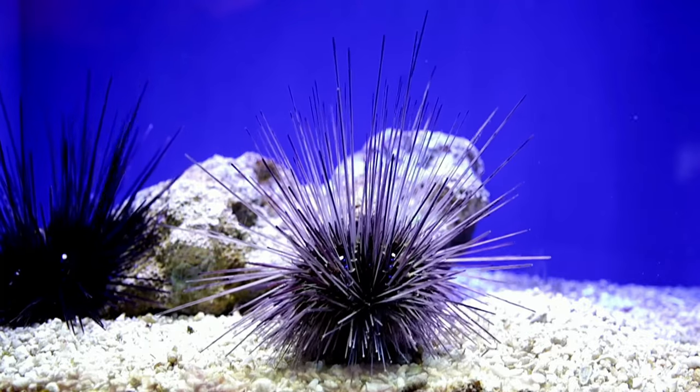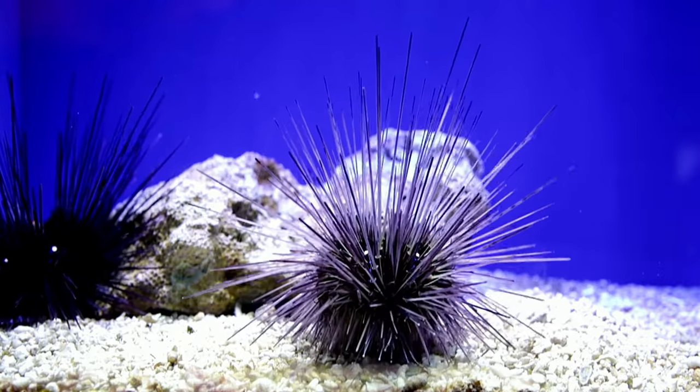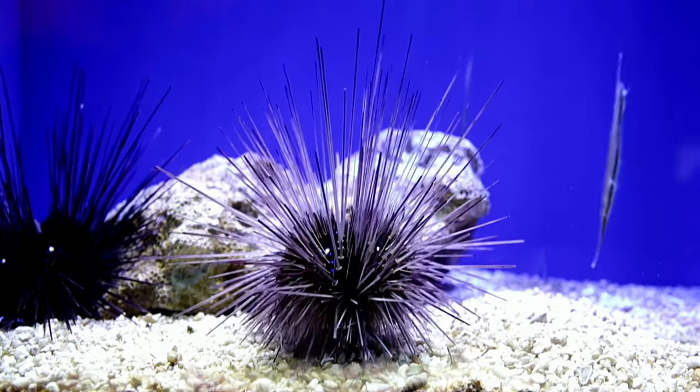These spiky little sea creatures are incredibly common throughout the world. They are slow-moving creatures, which are commonly found in the intertidal zones of rocky shorelines. Sea urchins have a number of surprising traits to help keep them alive. Read on to learn about the sea urchin.